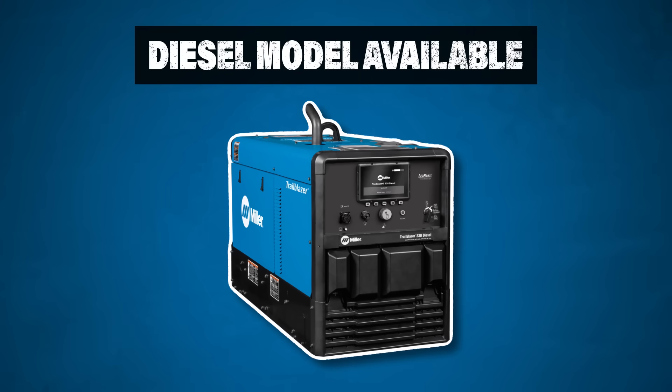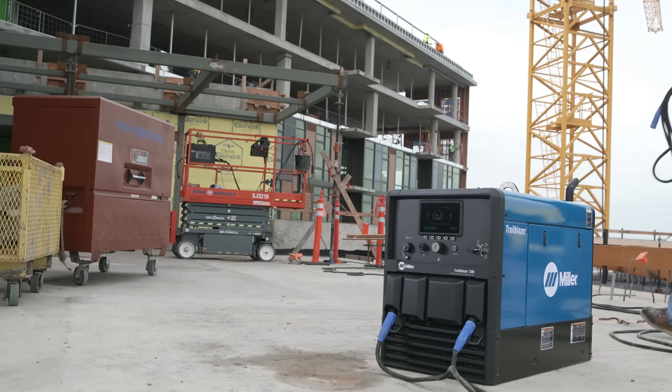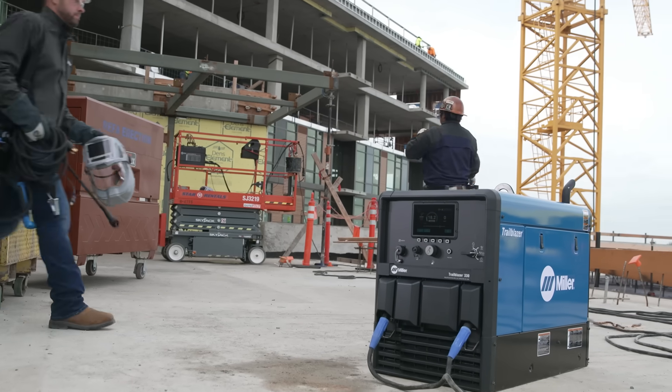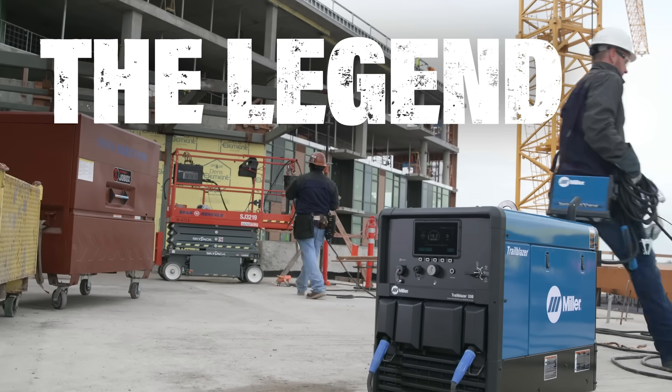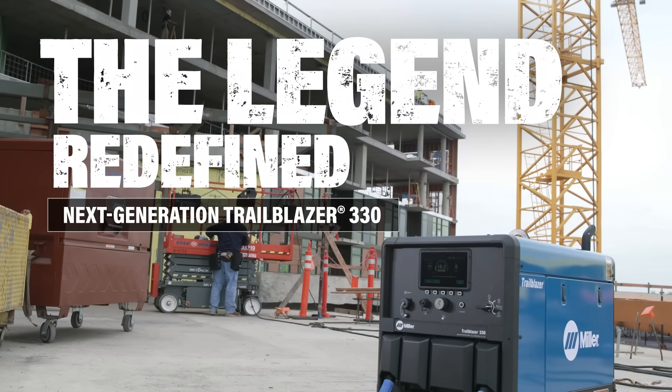All of these benefits are also available in a diesel option. The new Trailblazer 330 engine-driven welder: the legendary performance you expect, redefined for productive, profitable, quieter job sites.